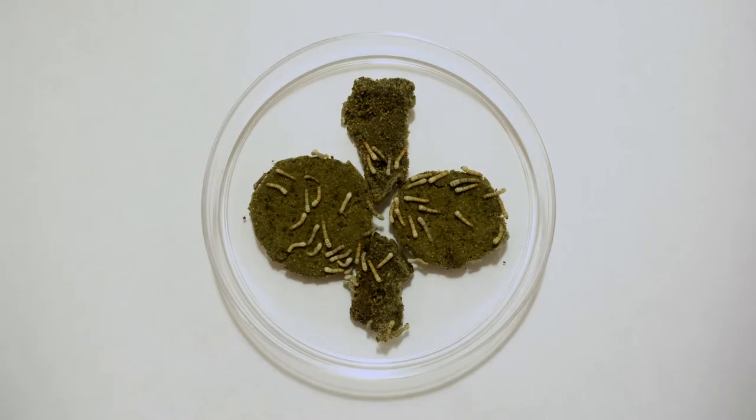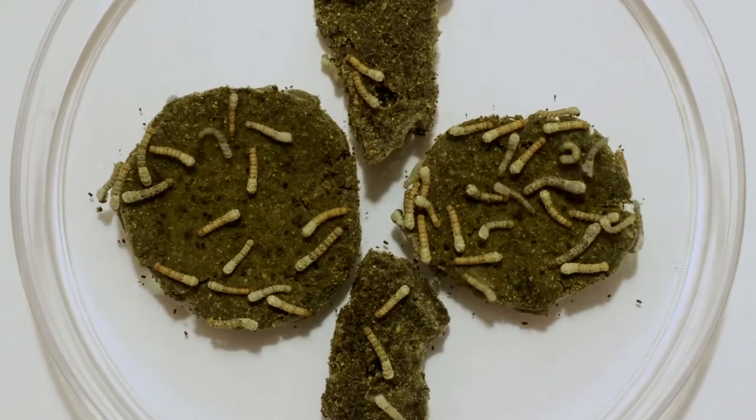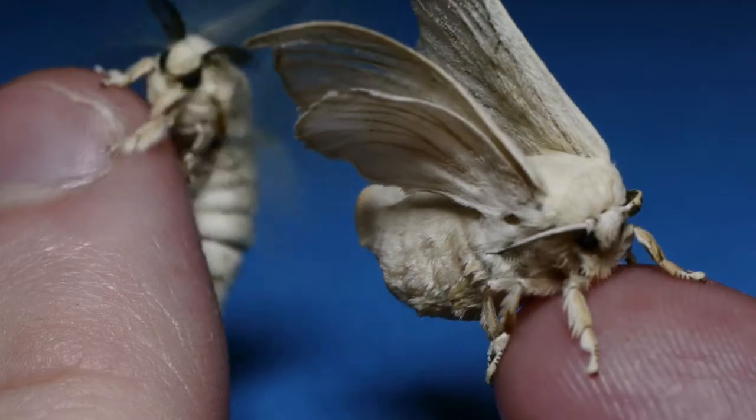We study the silkworm because it's convenient to raise, but also the genome has been sequenced, which is a great resource for functional genomic studies. Silkworms are actually kind of fun to raise. Some people are a little squeamish around insects, but silkworms start off as tiny caterpillars and grow quite large — about an inch long. They'll crawl around on your hand and they're quite harmless. I think some people actually find silkworms kind of cute.